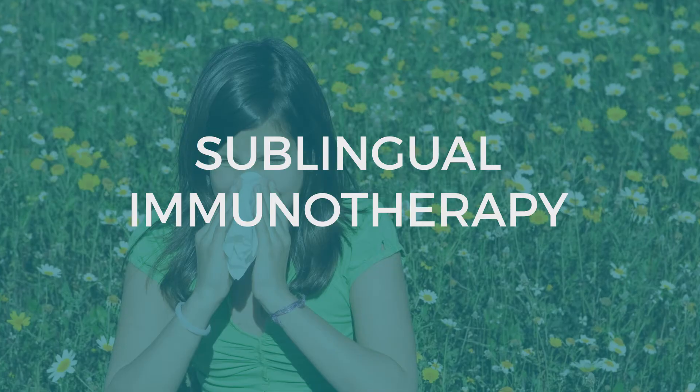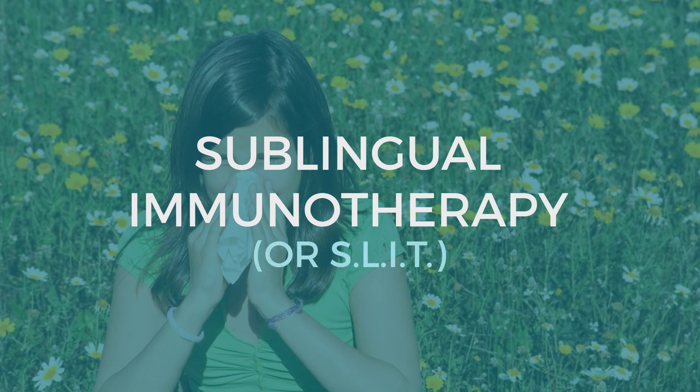I'm Hamsa Sivramanian and I'm an allergist. I wanted to talk to you about a new treatment that is available for allergies: sublingual immunotherapy, otherwise just called SLIT.